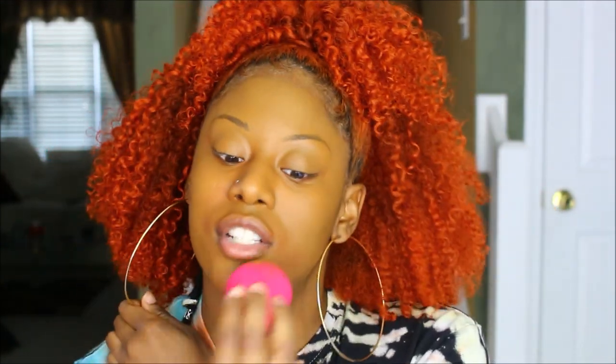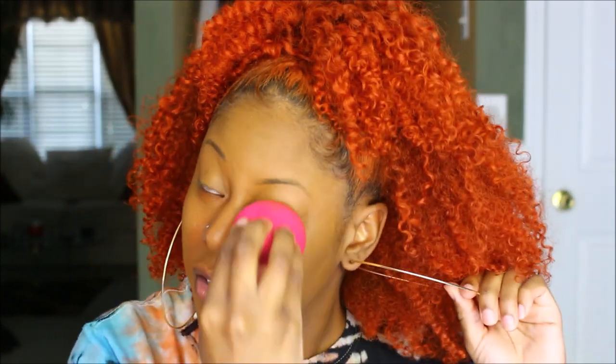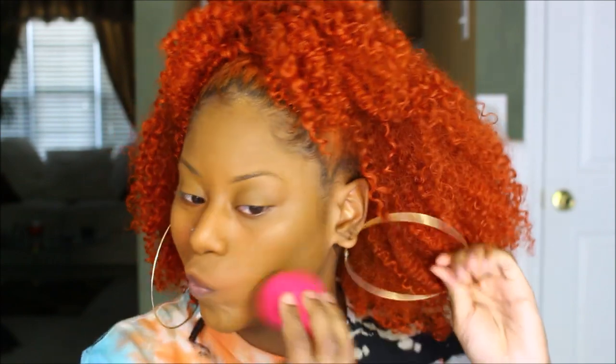This song is such a bop. Like, if y'all don't make this the song of the summer there's clearly a problem and y'all are hatin'. I don't know if y'all have this foundation, but I really do feel like this gives me skin-like makeup and I love it. Like, I look like I already have a little bit of highlight on — I love it.